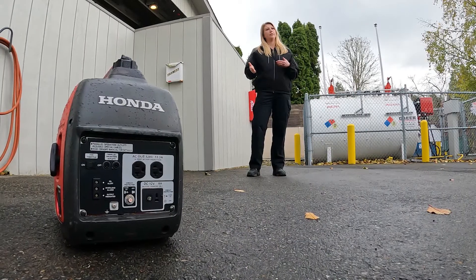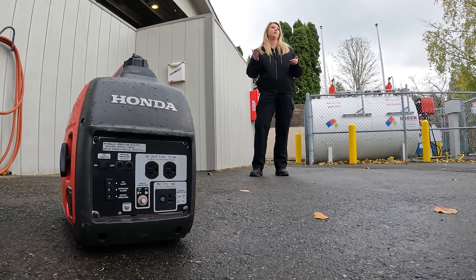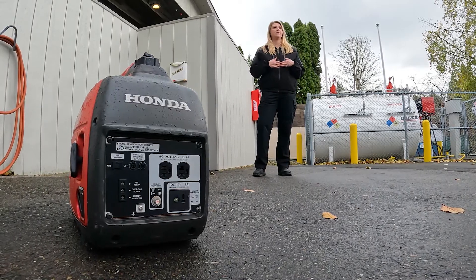We want to make sure those detectors are up and running, because not only do portable generators emit carbon monoxide, but we can also experience carbon monoxide from things like our ovens, gas fireplaces, or other appliances in our home. So we always want to have those checked annually, especially this time of year.